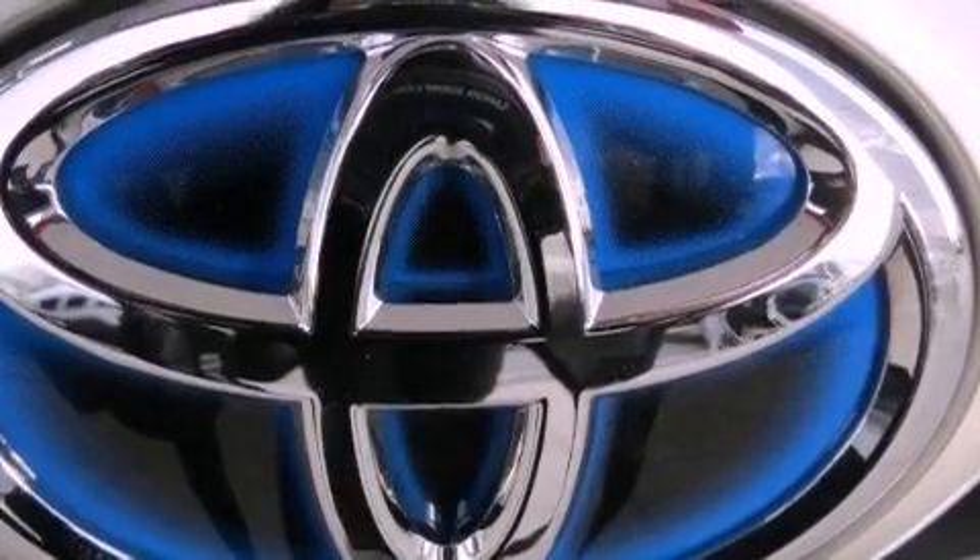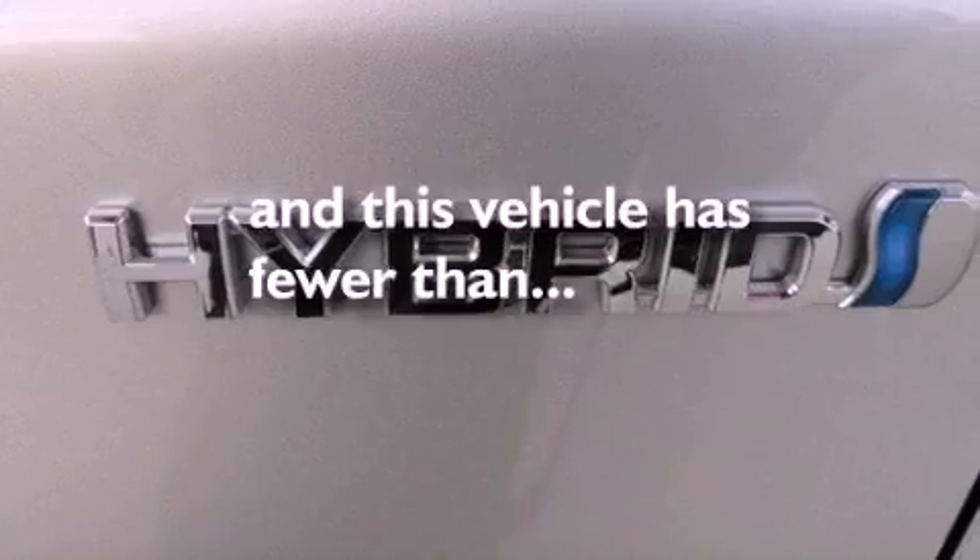An illuminated driver's side vanity mirror, an anti-lock braking system, air conditioning, and this vehicle has less than 46,000 miles.